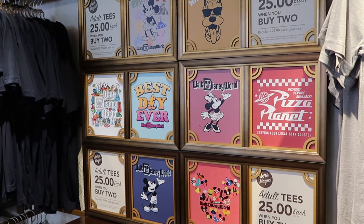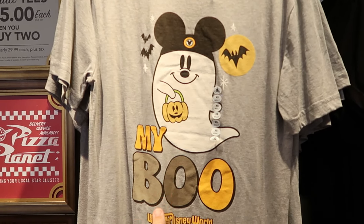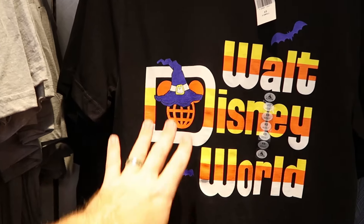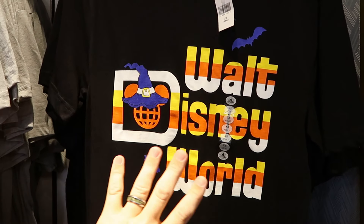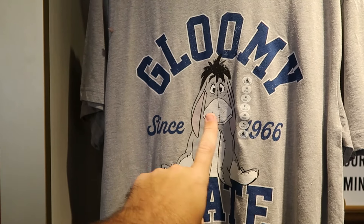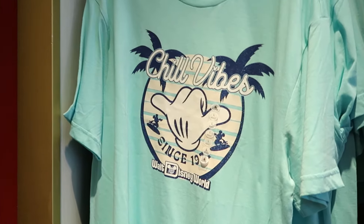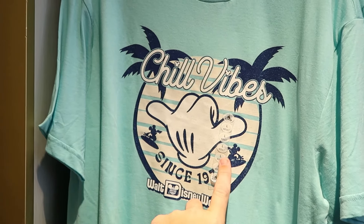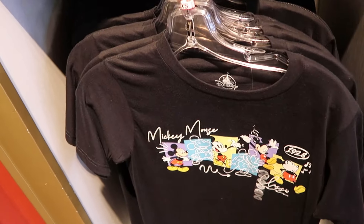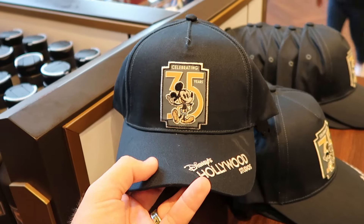They are currently running a deal on adult-size graphic t-shirts — normally $30 each, now $25 each when you buy two. They're putting out brand new Halloween designs, including a ghost wearing Mickey hat ears with a pumpkin saying 'My Boo and Walt Disney World' — incredible. Another new Halloween design has candy corn colors with the spirit jersey logo, witch's hat, and bats. There's also a new Eeyore shirt that says 'Gloomy State Since 1966,' a 'Chill Vibe Since 1971' Mickey shirt, and a classic Mickey Mouse shirt with Mickey throughout the years from 1928.